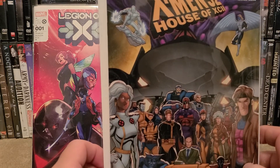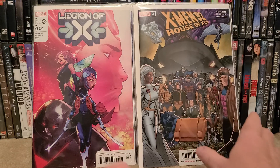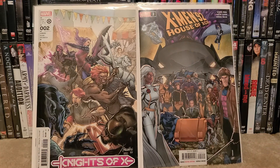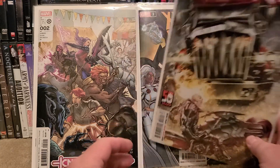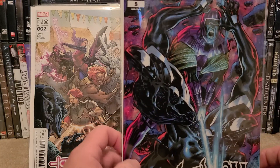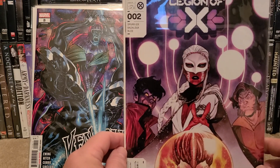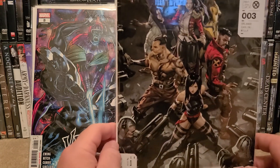X-Men '92 House of — I'm not good with Roman numerals. Let me see here: Knights of X number two. Ghost Rider number three — looking forward to reading this one, and that's a beautiful cover too. Venom number eight. Legion of X number two, another Legion of X number two, and Marauders number three.